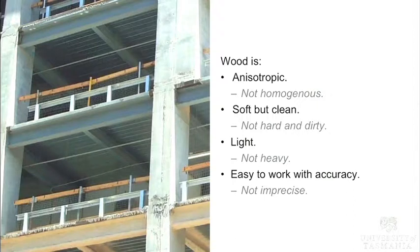Wood is easy to work with accuracy — it can be precise, and precision's a big thing. If we look at concrete work, if you're within 15 millimetres everybody's happy. With wood, particularly in prefabricated components, we're looking at millimetre accuracy for things to go together — not 15 or 20 millimetre allowances. That's an important part of the construction decision.